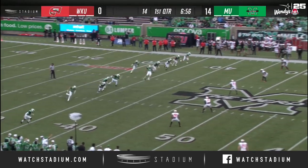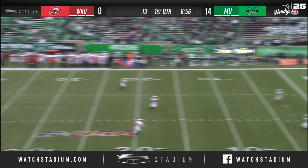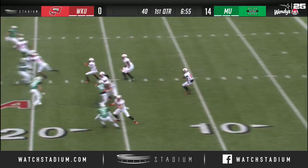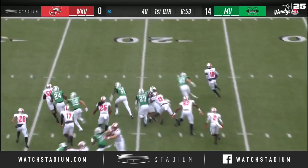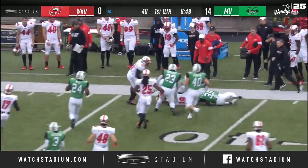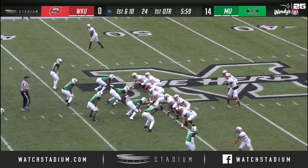It's the second touchdown of the game, and this one taken in a yard deep, taken out once again by Western Kentucky. There's all kinds of room for Dayton Wade. If you can force field goal attempts, you're going to win a lot of football games.